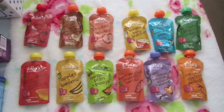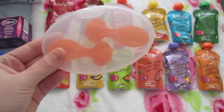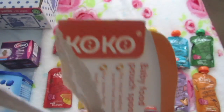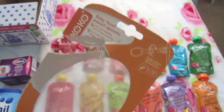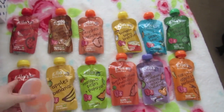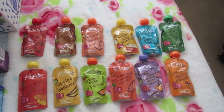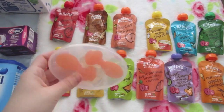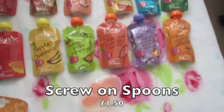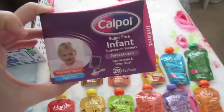I also got these spoons which I absolutely love. They come in a little travel pouch — they're baby food pouch spoons. You just screw one onto a pouch and it's brilliant for when you're on the go or travelling. I've had these before but lost one, so I picked up another set since they were only £1.50.